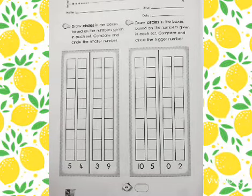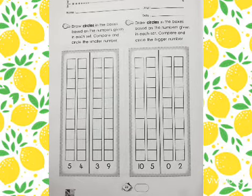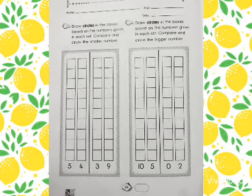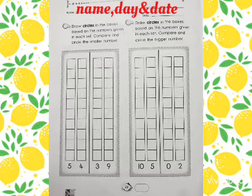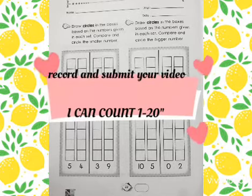Alright children, so this is our homework for today. Book 2, page 22. We have learned about smaller numbers and also bigger numbers, right? So today you have to do it both. I hope you can do it at home. Also, I have a task for you: submit your video counting 1 to 20.